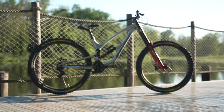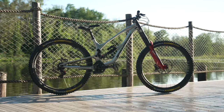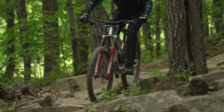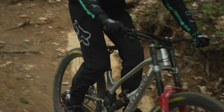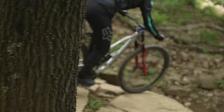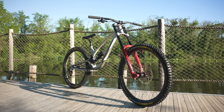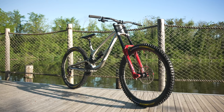Nukeproof bikes have an illustrious heritage between the tape, from their carbon and titanium frames in the 90s to producing bikes that have stood atop multiple World Cup and Enduro World Series podiums throughout the last decade. Launched in 2019, the Descent replaced Nukeproof's long-standing Pulse Downhill Bike and introduced an updated frame design.